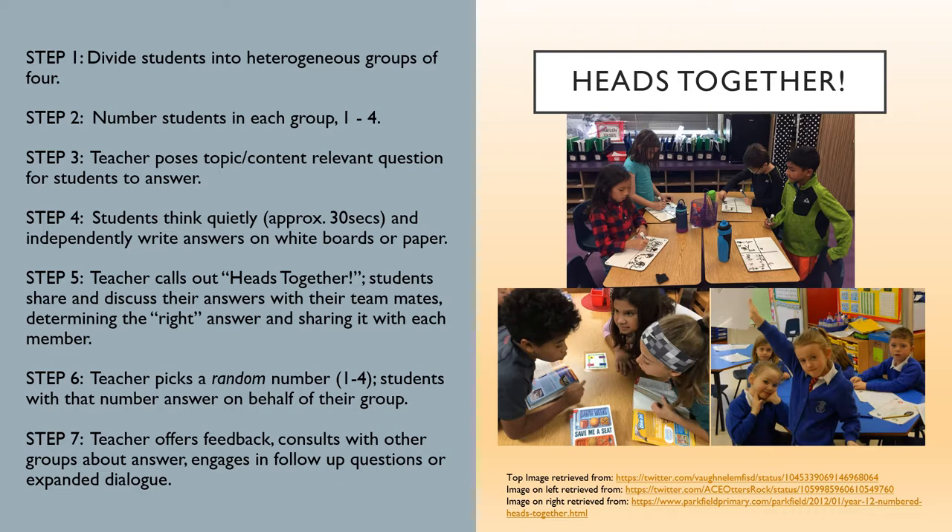Step 5: Call out, "Heads together!" Students then discuss their answers with their teammates, determining the right answer and sharing it with each member. Step 6: Pick a random number one through four and call it out — for example, number three will answer. Students with that number in each group answer on behalf of their NHT team.